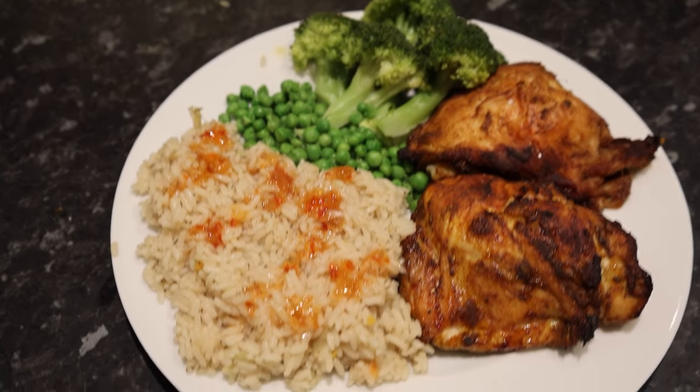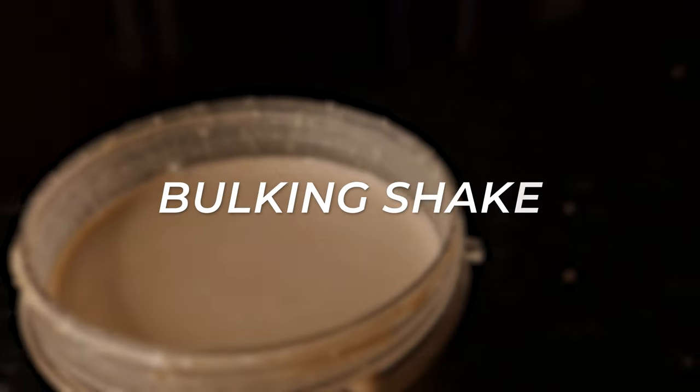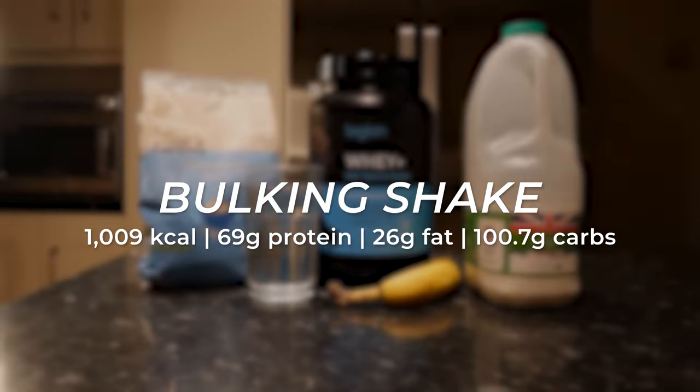And here we finally have a tasty gym bro chicken and rice that isn't dry and actually tastes good. You can also add sweet chili sauce or any other sauces to this dish. Finally, to finish off the day, I'll have this high calorie bulking shake either after a workout or before bed.